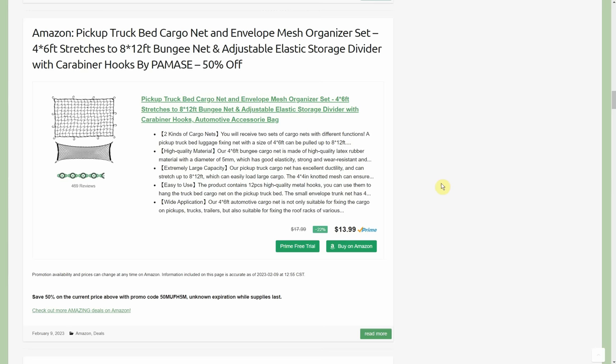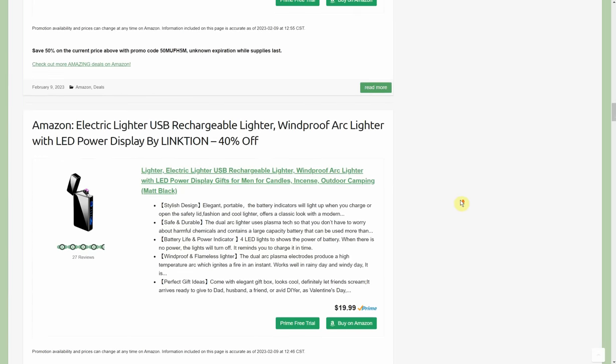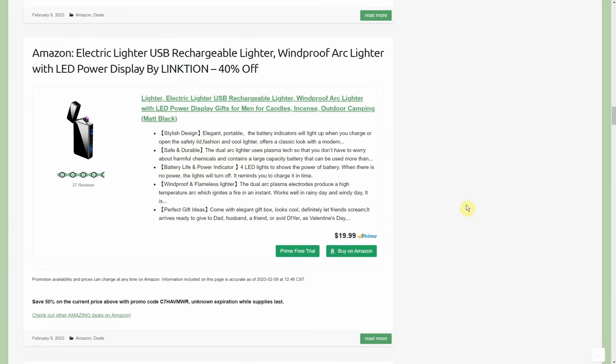I remember using one of these — we looked like the Beverly Hillbillies coming back. My sister bought some kids' yard plastic castle playhouses and we stacked them all in the back of the truck — they're lightweight plastic but a big wind sail. I wrapped one of these cargo nets over them and we made it just fine. Also coming up: electric USB rechargeable lighter, windproof arc lighter with LED power display by Linkedin. 40% to 50% off, normally $19.99, so either $10 or $12.